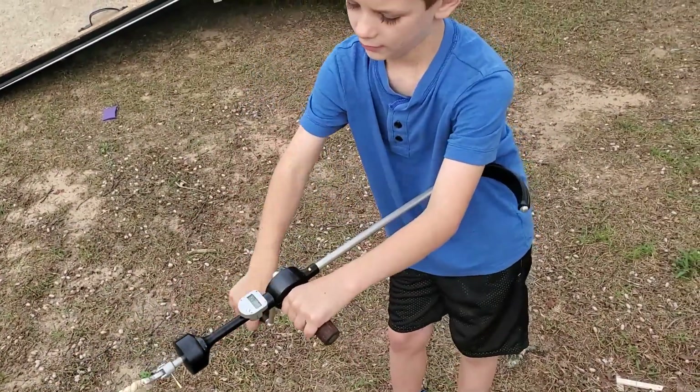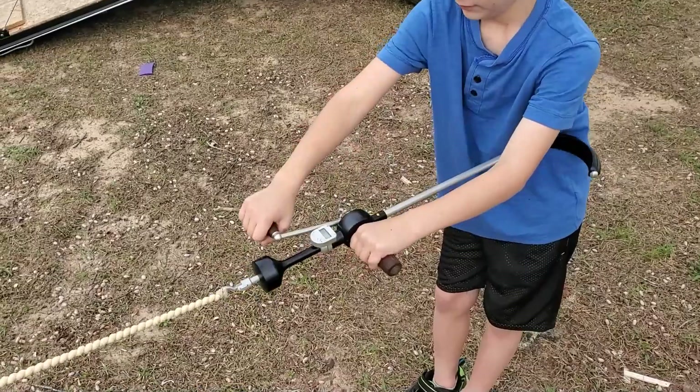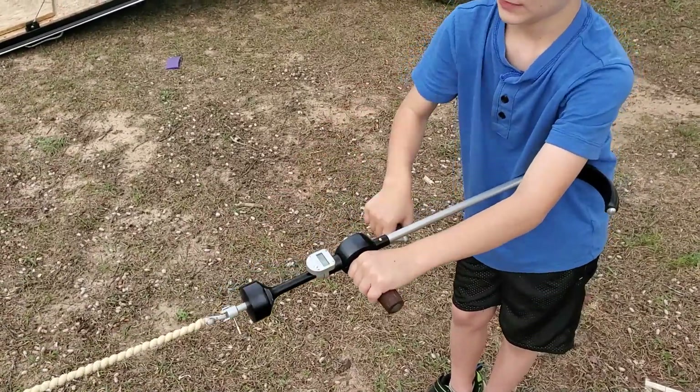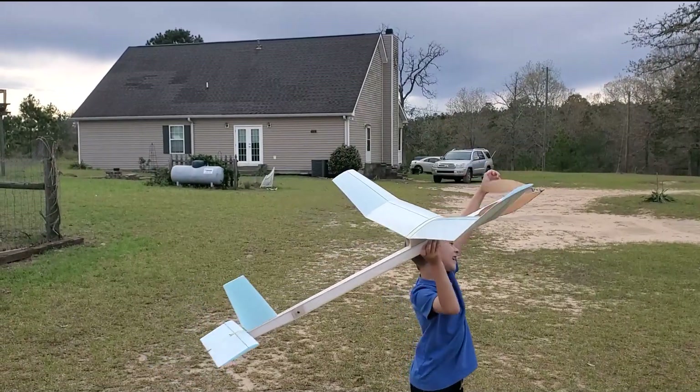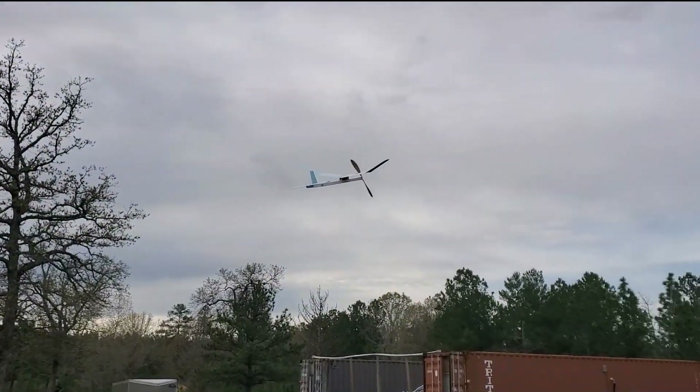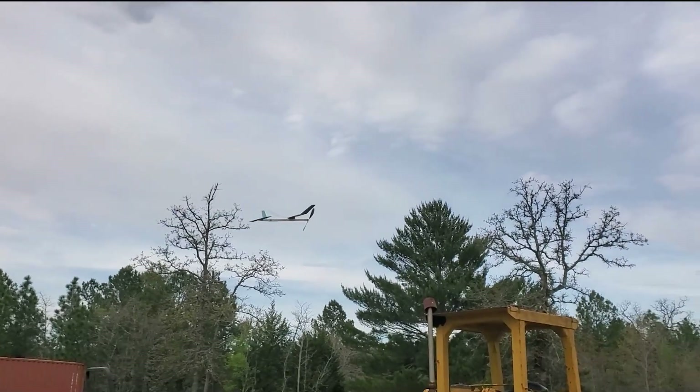Don't come in yet. He's got it. Go. There you go. That's how you do it.